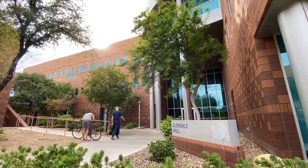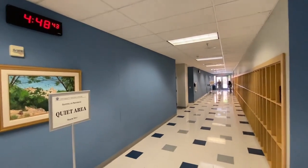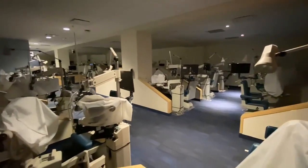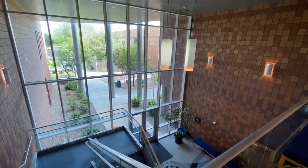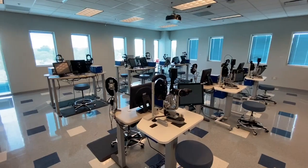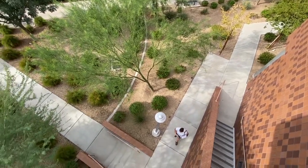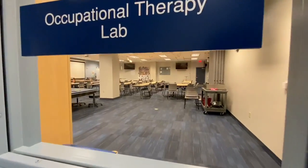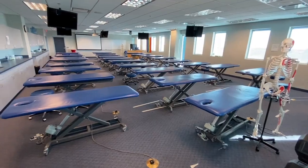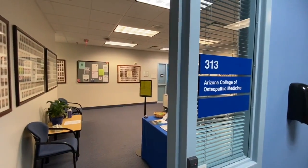Next up is Glendale Hall. The first floor has the campus testing center and optometry labs. The second floor has the VR simulation labs for optometry and dental. And the third floor has labs for occupational therapy, physical therapy, and podiatry, as well as offices for the DO program.